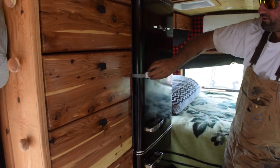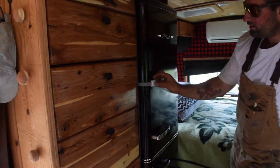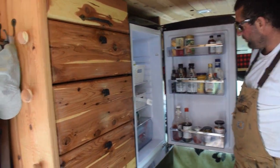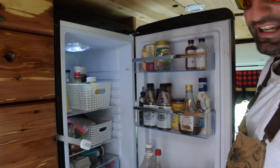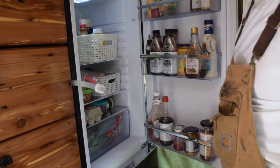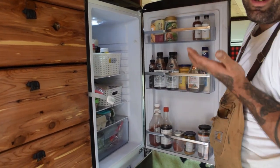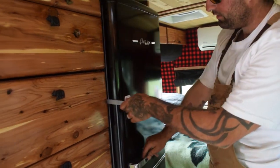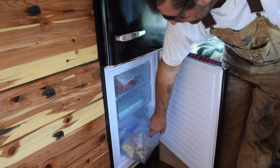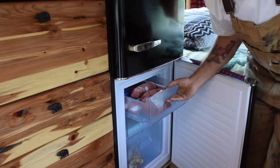For the fridge we've got a full-sized apartment fridge. I believe it's eight or nine cubic feet. On the top we have the fridge and it's plenty. We can store a week, a week and a half of food in here, no problem. And we like to eat. We don't necessarily need everything we have but we like to have it. And then the bottom is the freezer — some lamb chops and bacon in there.